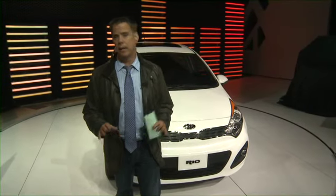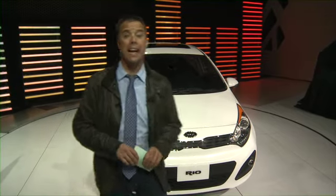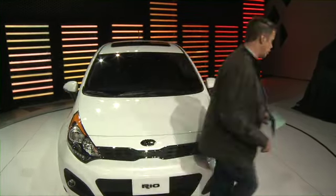Every auto show seems to have a theme, and at the 2011 New York Auto Show, the theme has got to be helping you fight back against high gas prices. One company's got you covered, and that's Kia. Take a look at this.